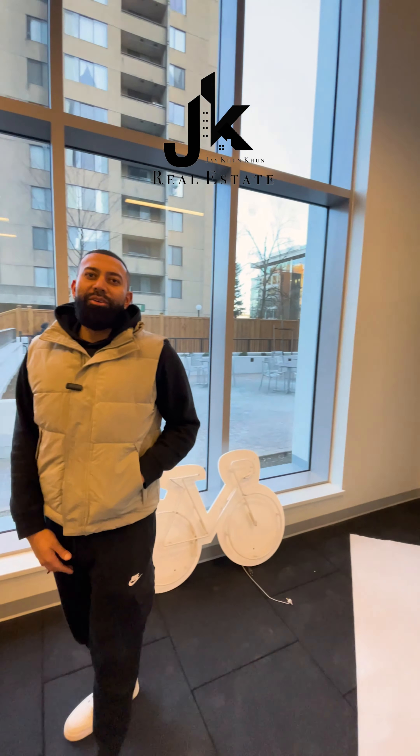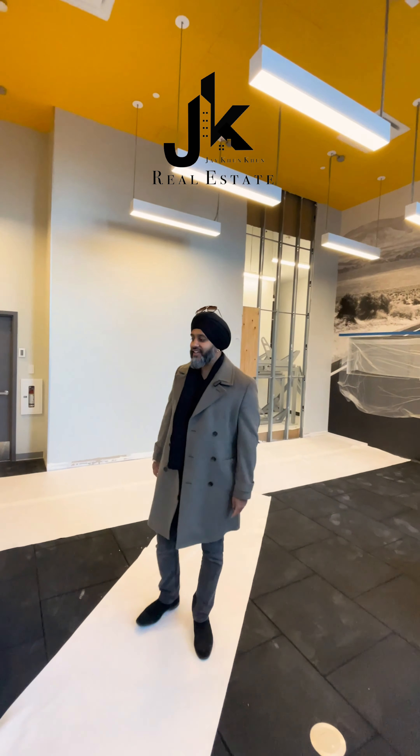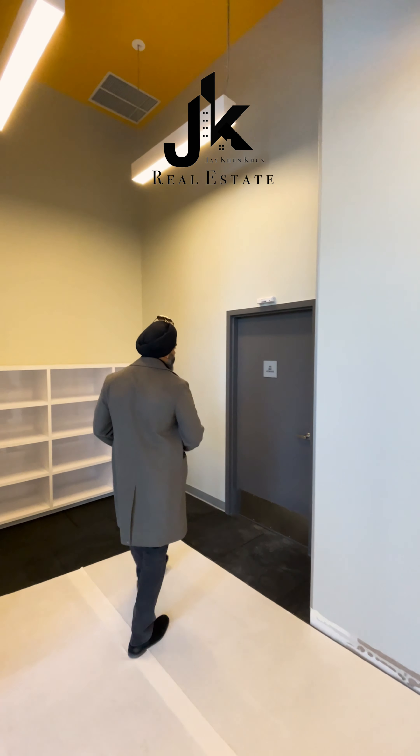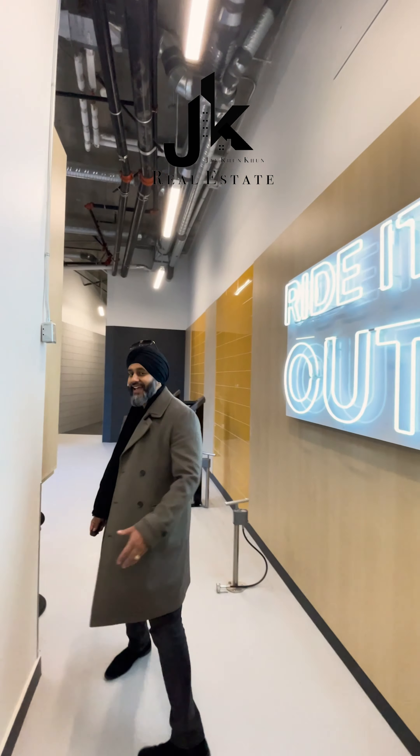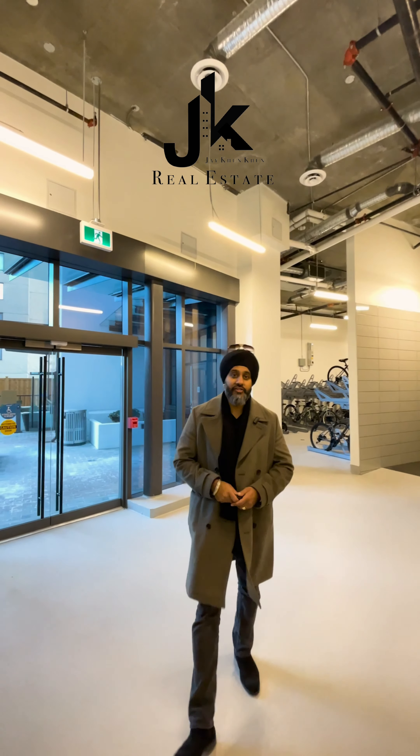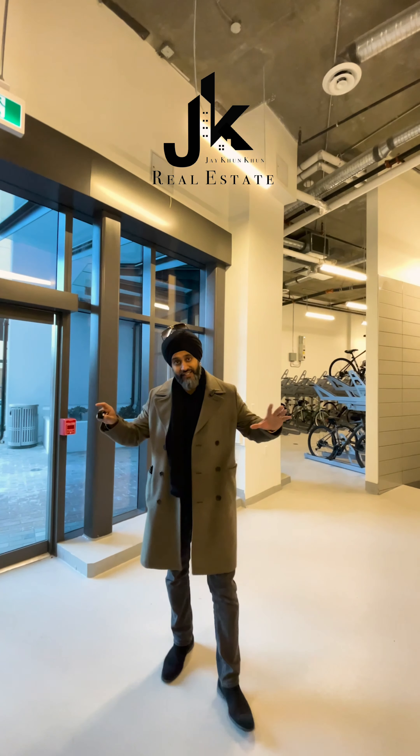So tell me a little more about the listing. It is unit 3210, the address is 10448 University Drive in Central City. This is a two-bedroom, two-washroom unit, over 800 square feet, on the 32nd floor with crazy panoramic views. Let me take you upstairs.